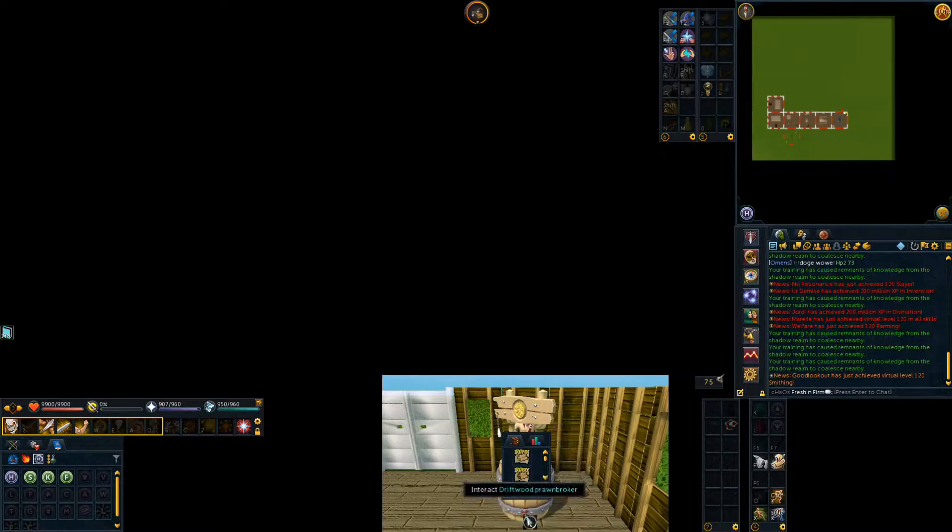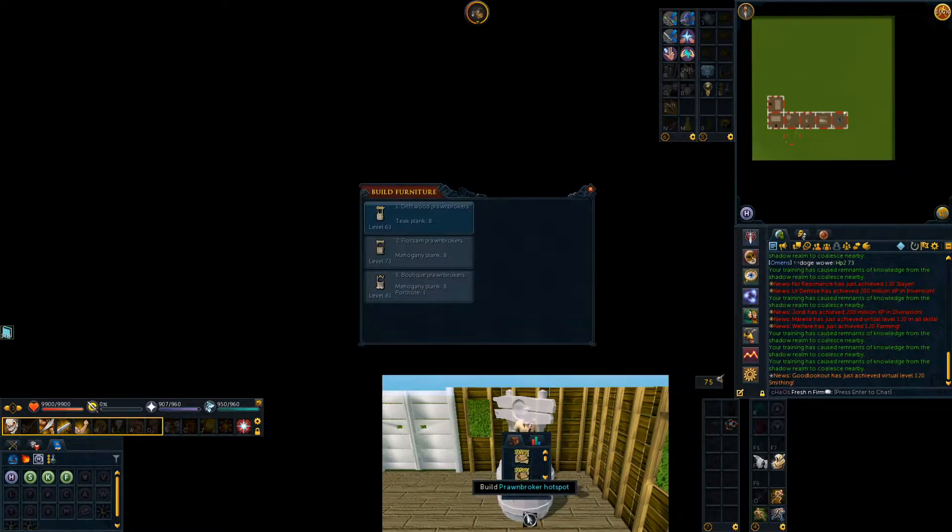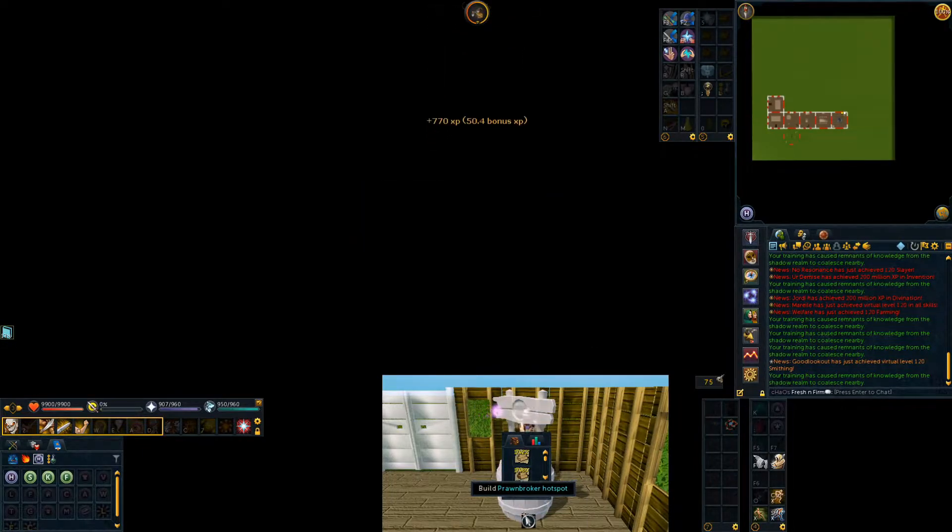I hope you guys like this interface setup, which is obviously just meant for construction. I've been doing construction on and off — I was 85 a couple of episodes ago and I've just been training it every now and then using the teak logs that I cut. I also have quite a few mahogany logs from my kingdom, and that's how I'm going to be getting the rest of the logs I need for 99. Using a lot of the GP I got from onyx bolts received from Rax, I was able to train quite a bit more of this.